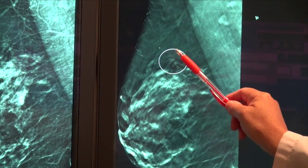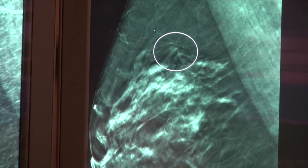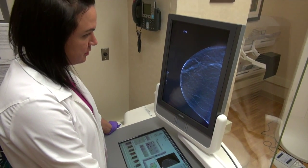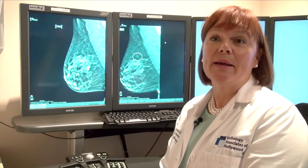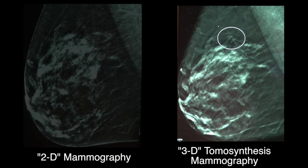We're here today to discuss a technology called tomosynthesis — some people know it as 3D mammography. The JAMA article that is published discusses our recent research in which we reviewed about just under half a million women's mammograms, looking at both the 2D regular format of mammography, as well as the new technology, tomosynthesis.